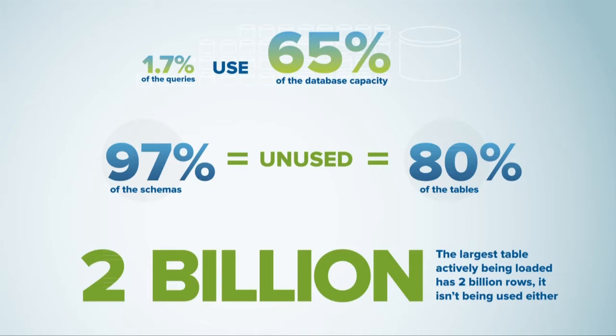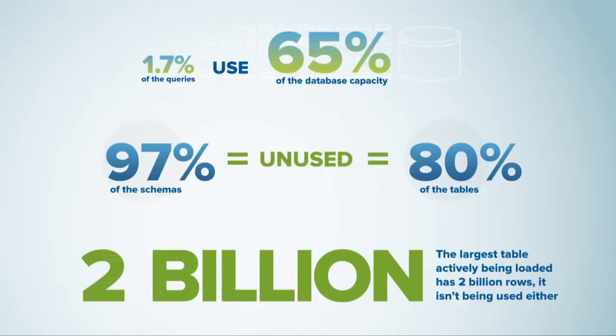We found that was about five times as expensive as doing it outside of the data warehouse. At the same time, 97% of their schemas and 80% of their tables overall were unused in the system. And their single biggest table — 2 billion rows — which was being actively appended to every night, was completely unused by any application.